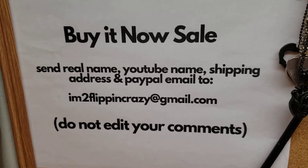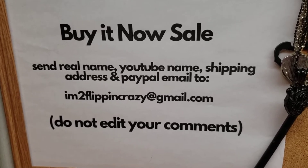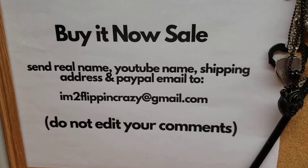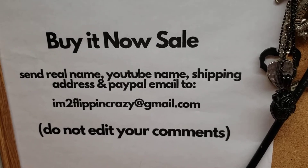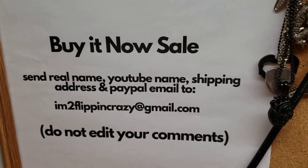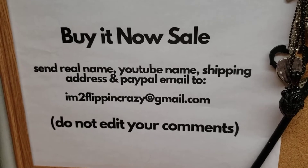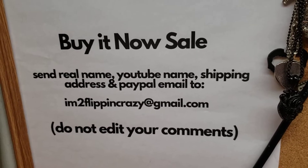As you're watching the video, if you see a patch you like — say patch number three — put 'number three' in the comment, along with the quantity you want. Start a new comment for each patch. Keep going like that as you watch the video. I will not allow edited comments because I don't know when they were originally posted, and I don't want someone who picked something before you to lose out.